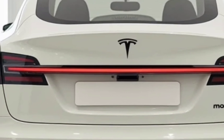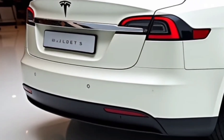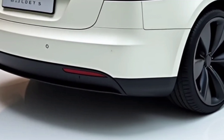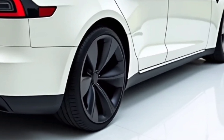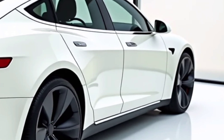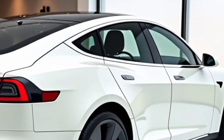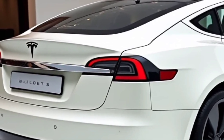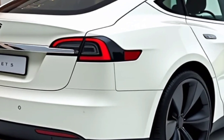Performance has always been the defining factor of the Model S Plaid, and the 2025 version takes it to another level. The tri-motor setup delivers an astonishing 1,020 horsepower, allowing the car to accelerate from zero to 60 miles per hour in just under 1.99 seconds, making it one of the fastest production cars in the world. The updated battery technology increases power efficiency and extends the range, allowing the Model S Plaid to achieve an estimated 390 miles on a single charge. Tesla's latest thermal management system ensures better efficiency and longevity even under high-performance driving conditions.